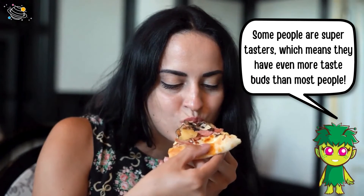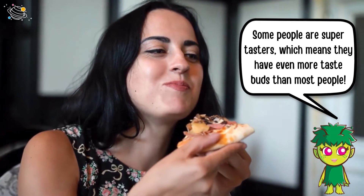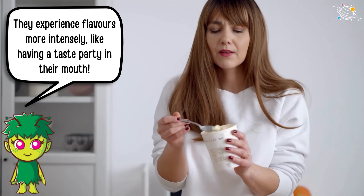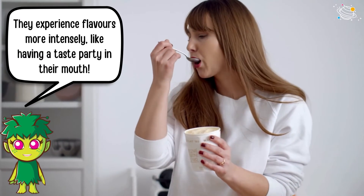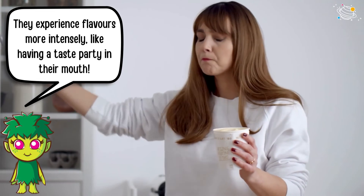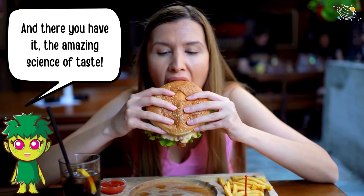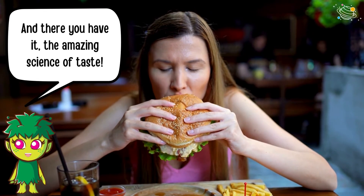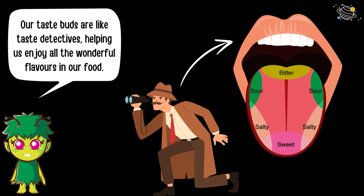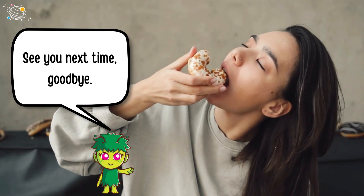Some people are super tasters, which means they have even more taste buds than most people. They experience flavors more intensely, like having a taste party in their mouth! And there you have it — the amazing science of taste. Our taste buds are like taste detectives, helping us enjoy all the wonderful flavors in our food. See you next time, goodbye!